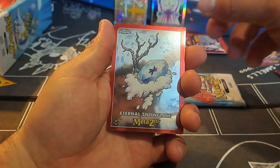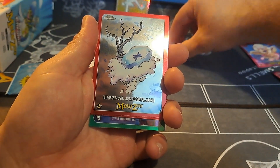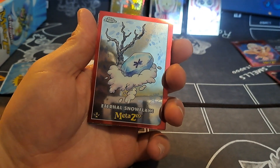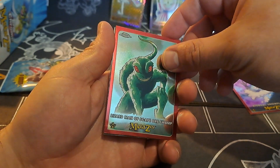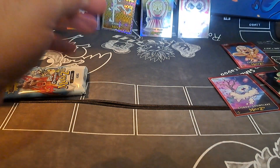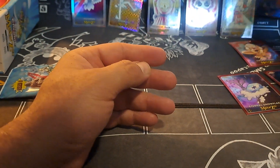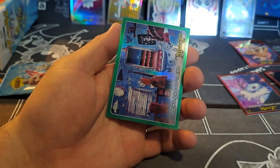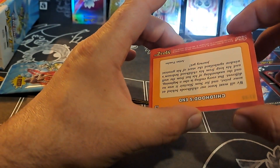We have Eternal Snowflake — oh no, my background's falling and knocking down my cards. Okay, we got Eternal Snowflake, Mothman refractor, Minnesota Ice Man X-fractor, the Lizard Man of Skateboard Swamp, and a serialized Childhood's End — 93 out of 99!